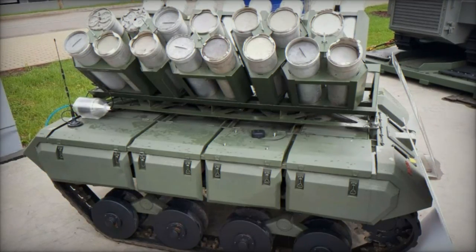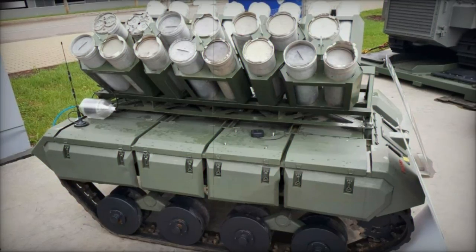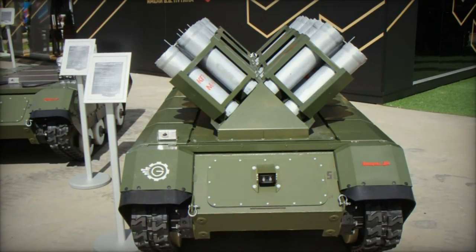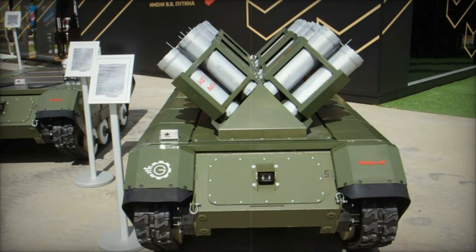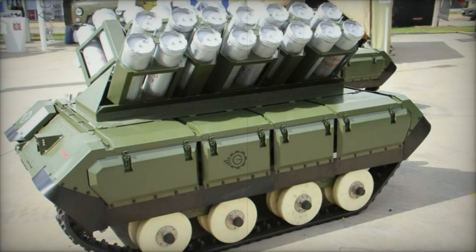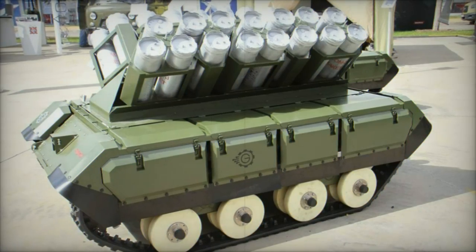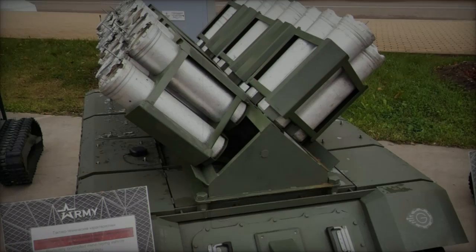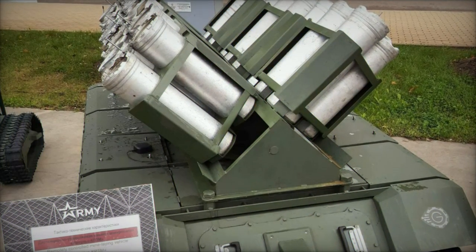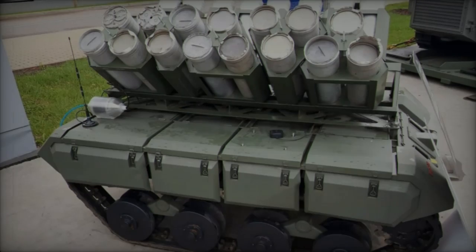The K-PTM-4 dispenser holds two PTM-4 anti-tank mines, each weighing 3.25 kilograms and containing 1.4 kilograms of TG-40 explosive. The PTM-4 mines are triggered by a non-contact magnetic igniter, the VT-14, which detects magnetic fields generated by nearby vehicles. These mines can be set to self-destruct after 8, 12, 24, or 48 hours and are programmed to deactivate automatically after 120 days to further mitigate unexploded ordnance risks.